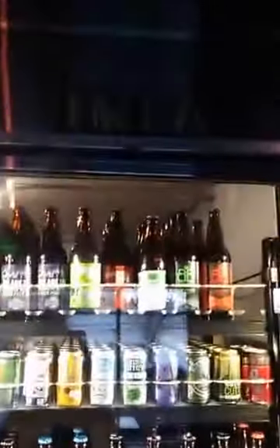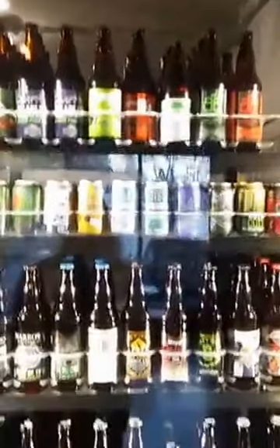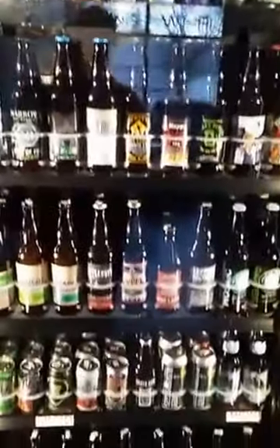And then we dedicate this cooler just to Northwest-style IPAs — Washington and Oregon. It's easy to fill this cooler and it gets cleaned out quite a bit.